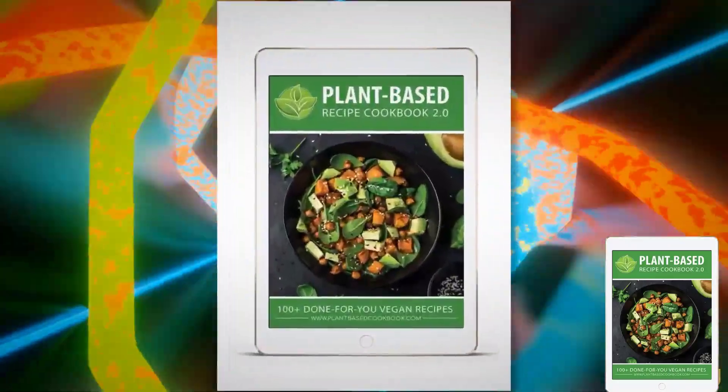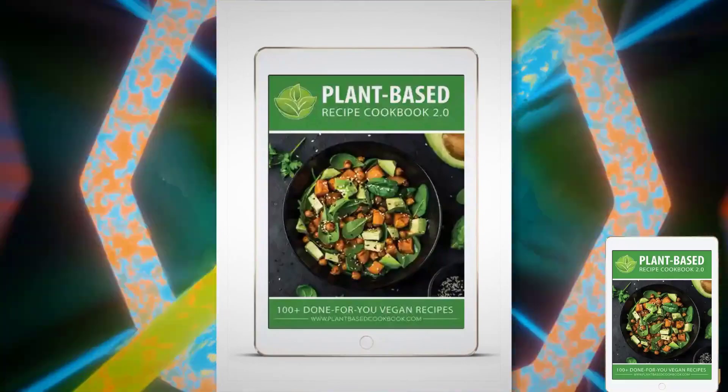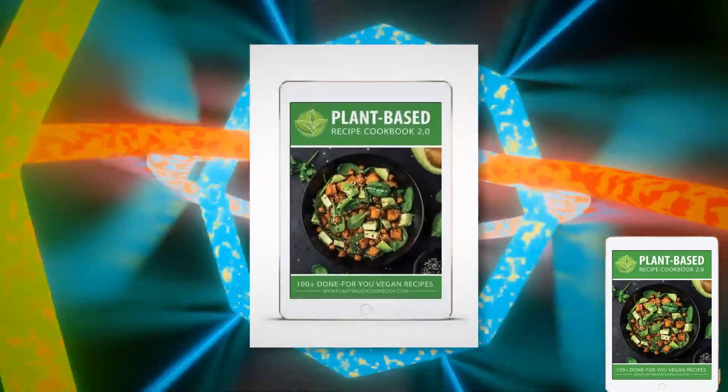Hi, this is Sophie, and today I'm here to share everything you need to know about the plant-based recipe cookbook before you make your purchase. But before we dive in, I have two important alerts that I want to bring to your attention, so stay tuned.